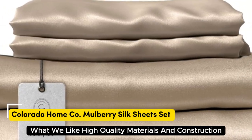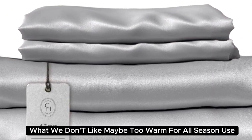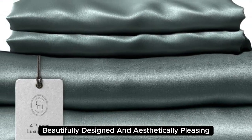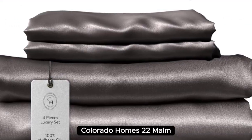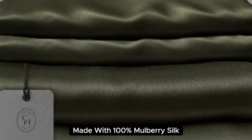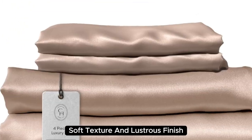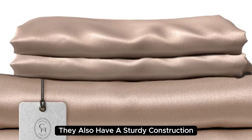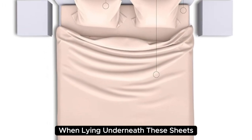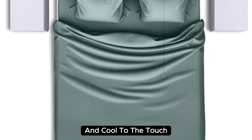Number 1 features high-quality materials and construction, a smooth and soft texture, and medium weight. Beautifully designed and aesthetically pleasing, Colorado Home's 22mm Mulberry Silk Bed Sheets are a splurge-worthy addition to your home. Made with 100% mulberry silk, these sheets boast a buttery soft texture and lustrous finish. They also have a sturdy construction with a medium weight, which adds to their high-quality look and feel. When lying underneath these sheets, we noticed they felt denser than other options we've tested and cool to the touch.